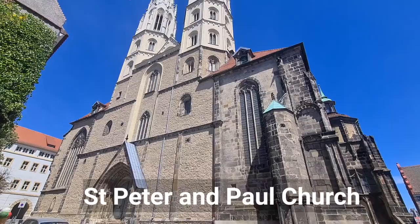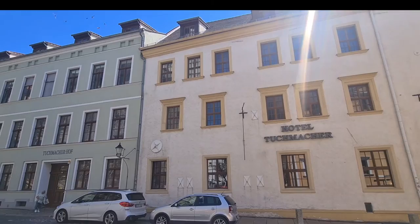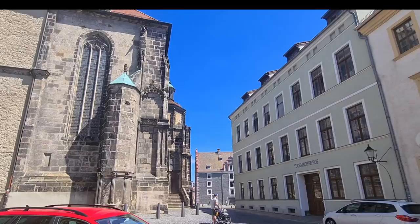The St. Peter and Paul Church was once part of the Castle Sovereign. Some parts of the west facade have been retained from the previous late Romanesque construction, which was significantly smaller.